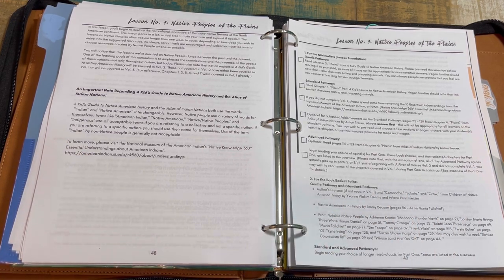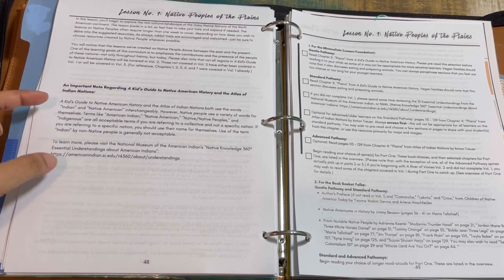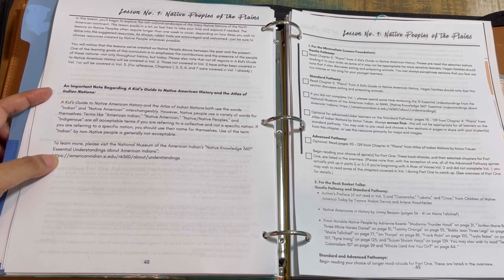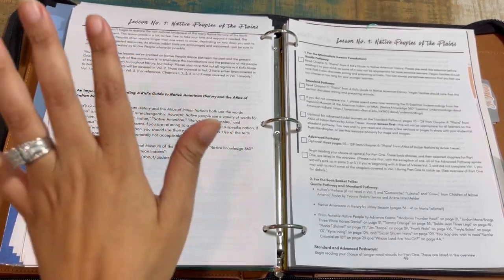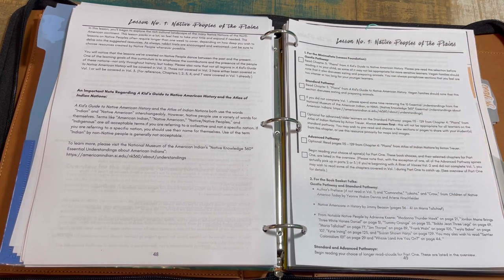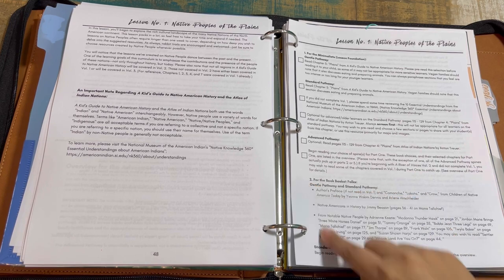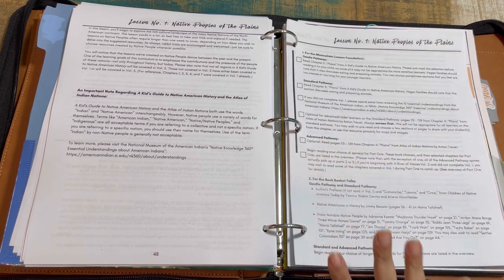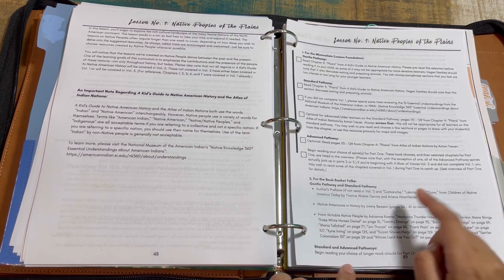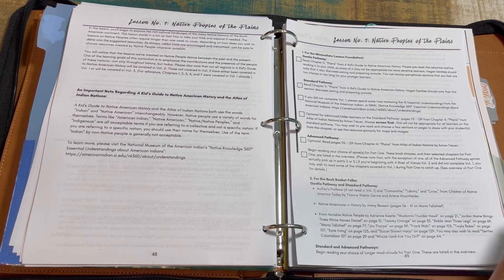Here's what a lesson looks like — this is Lesson 1: Peoples of the Plains. You'll have an introduction of what you're going to be learning about, plus important notes about the particular spine repeated for you in case you missed it. Then you have your tracks: gentle pathway, standard pathway, advanced pathway, with empty check boxes so you can use it as a lesson planner and check off what you're going to do. Sometimes the spines are the same across pathways, but the activities and visual guides may vary.